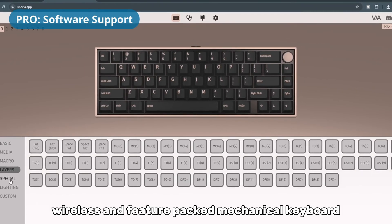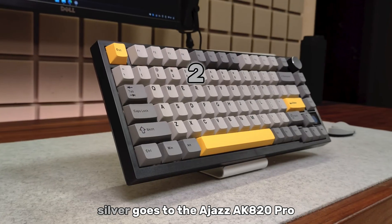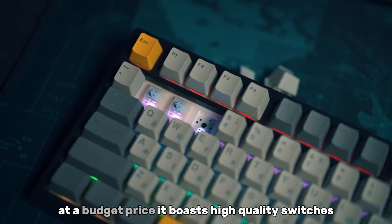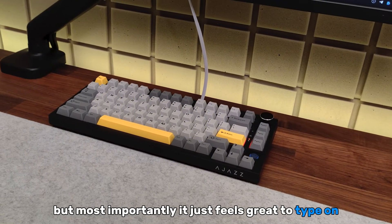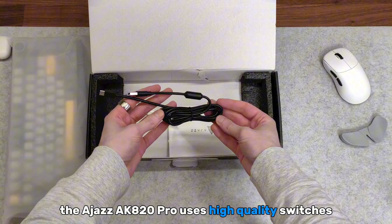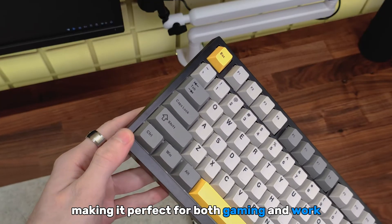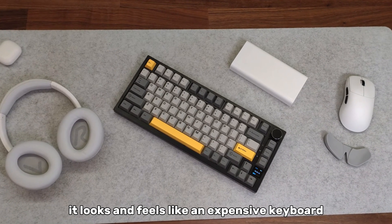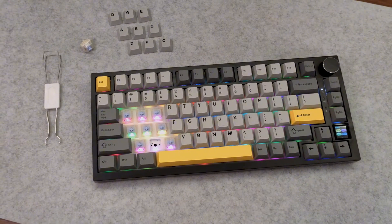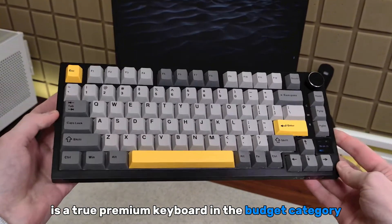If you're looking for a portable, wireless, and feature-packed mechanical keyboard, the Royal Kludge R65 is an unbeatable option. Silver goes to the Ajaz AK820 Pro, a keyboard that delivers premium features at a budget price. It boasts high-quality switches, a sleek design, and customizable RGB lighting — but most importantly, it just feels great to type on. The AK820 Pro uses high-quality switches with excellent tactile feedback, making it perfect for both gaming and work. It looks and feels like an expensive keyboard, thanks to its sturdy construction and high-end materials. You can choose from a wide range of static and dynamic lighting effects. The Ajaz AK820 Pro is a true premium keyboard in the budget category.